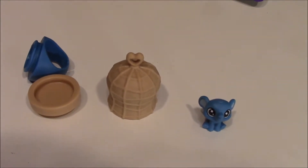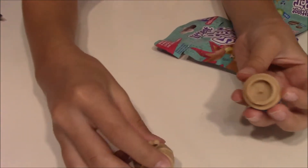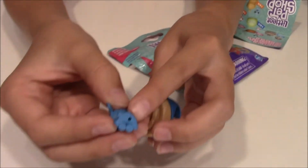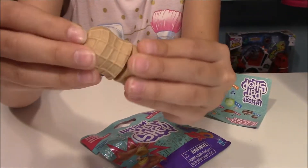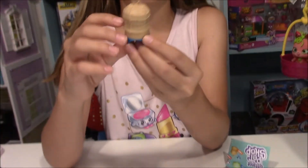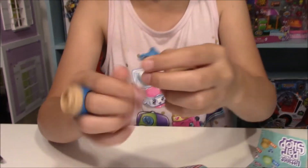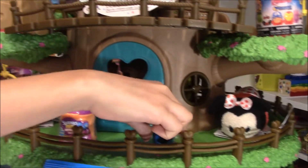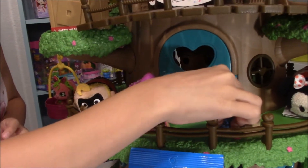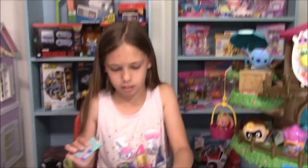I think how this works is that you connect these together — there we go. And then you can put your little elephant in because there's a little tiny hole. So we stick it on like that. It looks like a little — and that's why it's a peanut, because elephants like peanuts! So you can wear it. The ears are a little bit too big but it works. It doesn't have any names listed, so we'll just leave that.